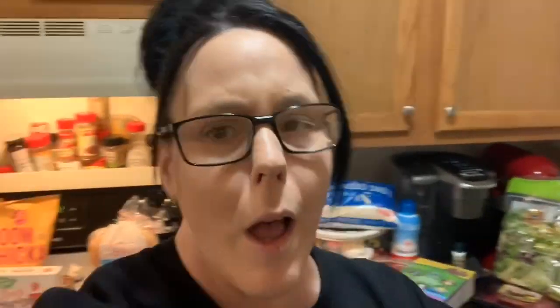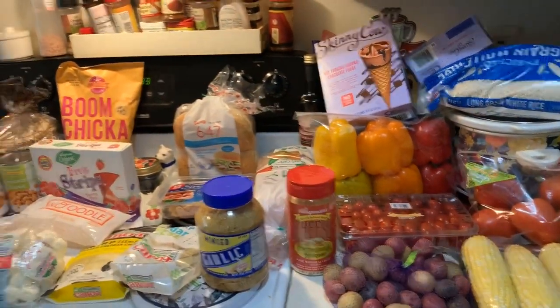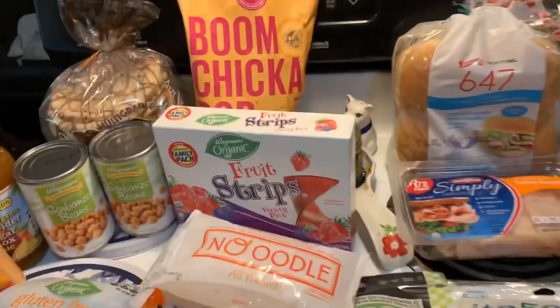Alright guys, today I have a special edition for you guys — a Bikini Body Grocery Haul. You guys, stay tuned. If you wanna be bikini ready, watch my haul. Alright guys, here's the haul — The Bikini Body Haul. I love how that sounds. Alright guys, let's jump in.